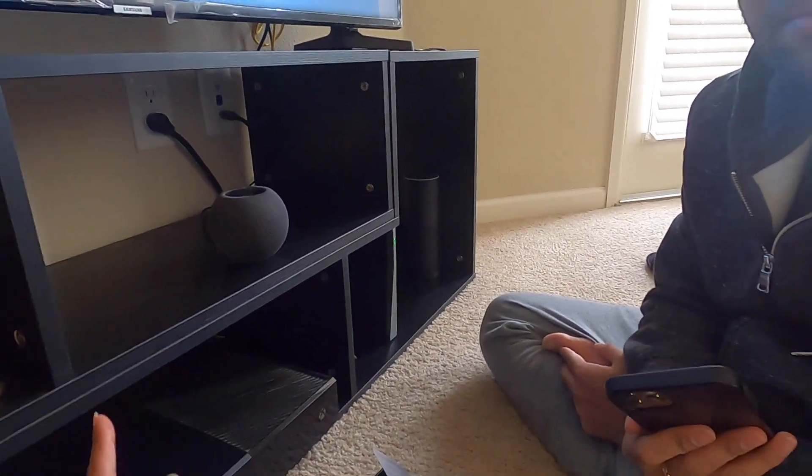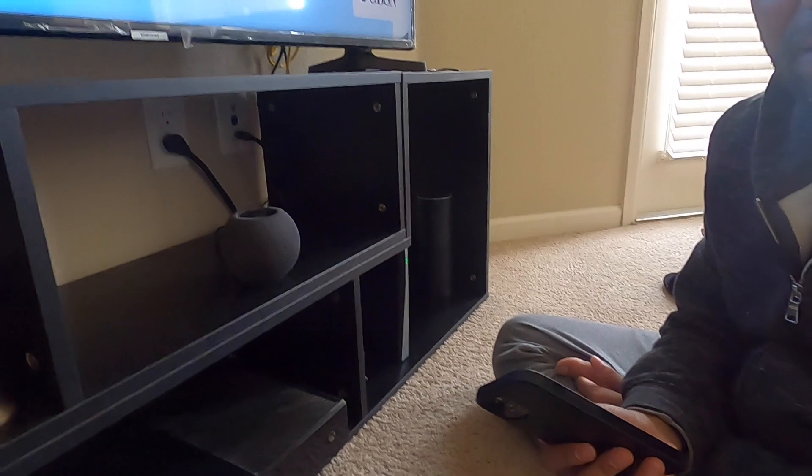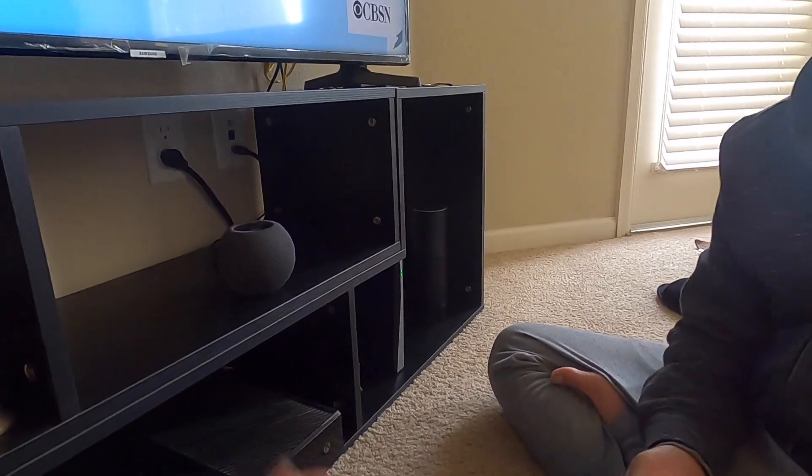So once you touch the speaker, it can play here and there. The stream transfers automatically — as soon as you touch it.